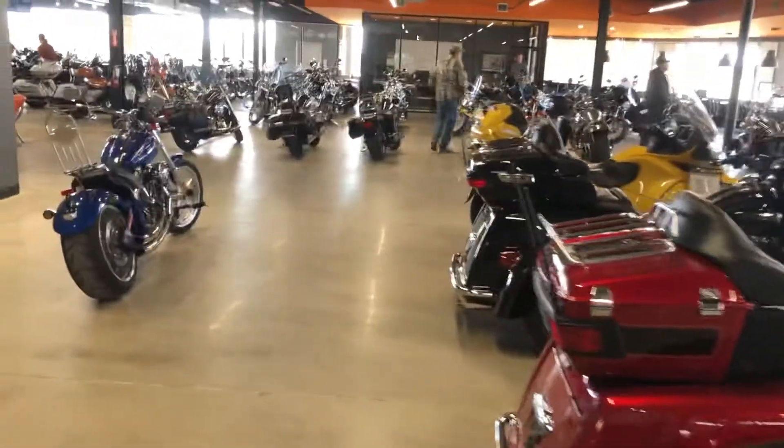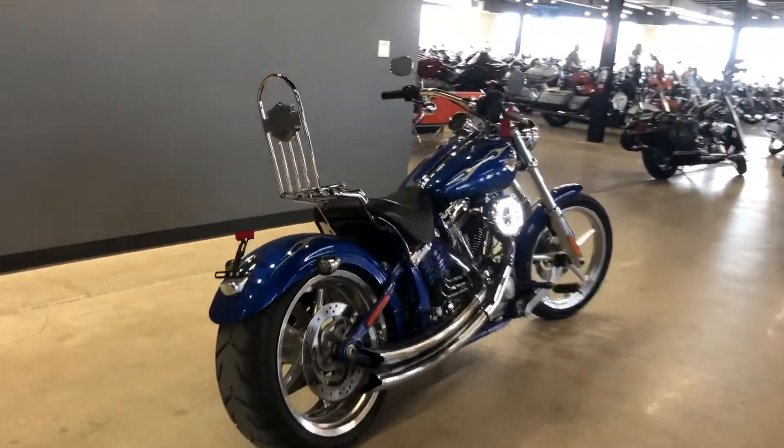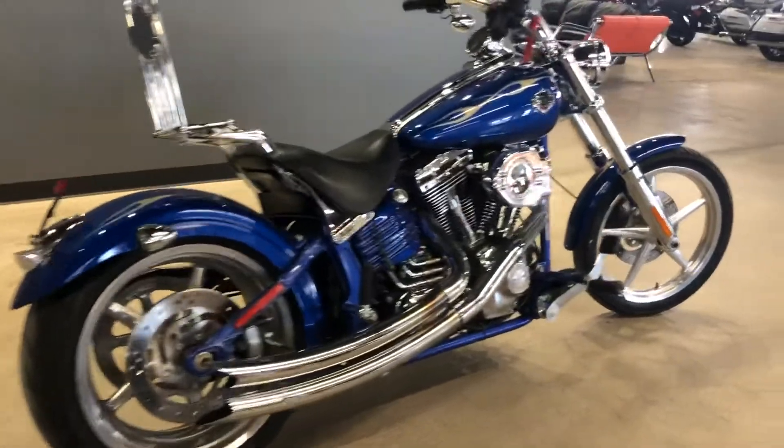Hello, it's Mike at American Motorcycle Trading Company, and I have a very cool bike for you right over here. Here is the Harley-Davidson Rocker C.